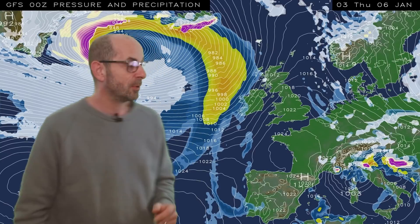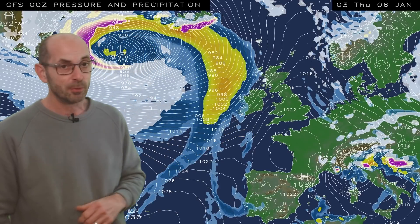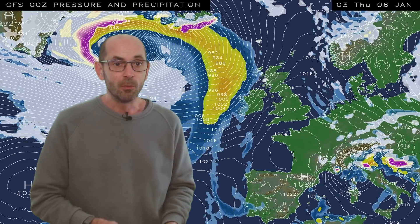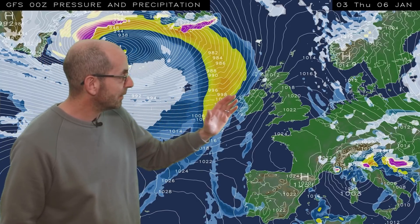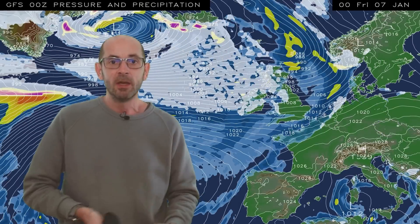There will be some wintry showers around for a time, then a ridge of high pressure builds in from the west, bringing the likelihood of a widespread frost on Wednesday night. But what we can see already is that weather fronts in the Atlantic are queuing up and pushing in quite quickly, and that really sets a pattern for the rest of the first week. Rain moves eastwards, preceded by sleet or snow in the north, then a showery spell, then more rain, showers, more rain, continuing through to 21 GMT Monday the 10th.